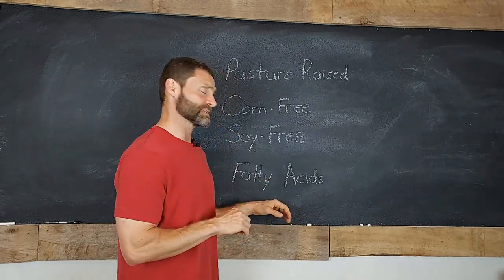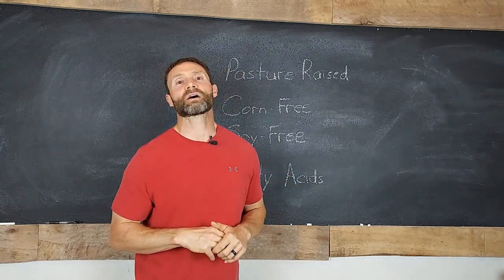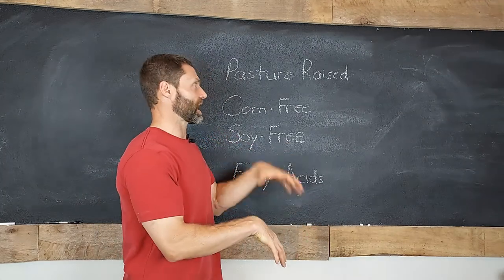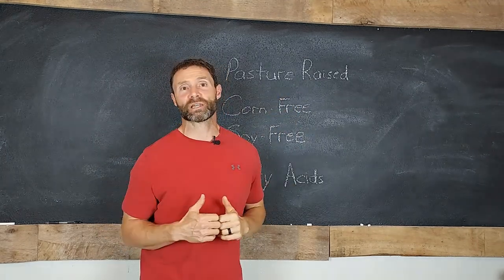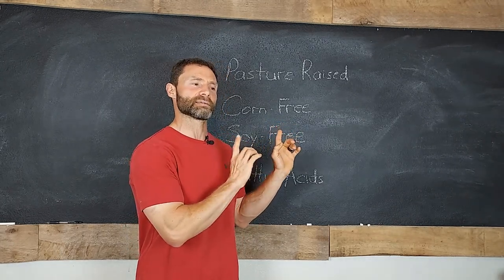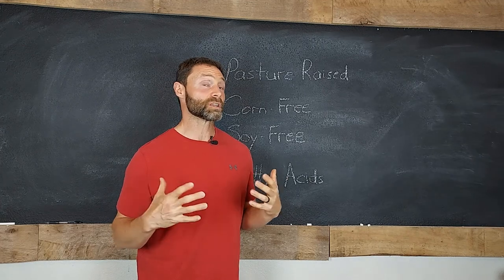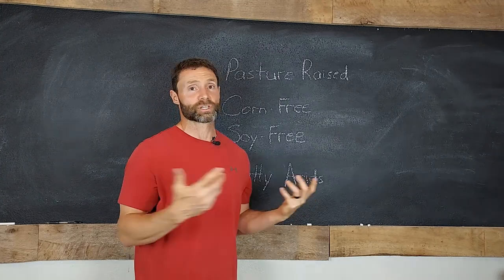Grass absolutely has its value for them — it influences these fatty acids, which we're going to talk about, and all that green coloration is helping them detoxify and providing them with chlorophyll, which has its own benefits. I want to stick with the questions you should be asking about the pasture-raised chicken you're looking to purchase. Everything I'm getting ready to say in the context of chicken also applies to turkey, duck, and poultry in general. If there's a poultry you're consuming that's not chicken, everything I'm about to say still applies.